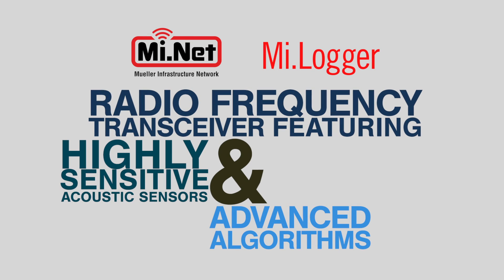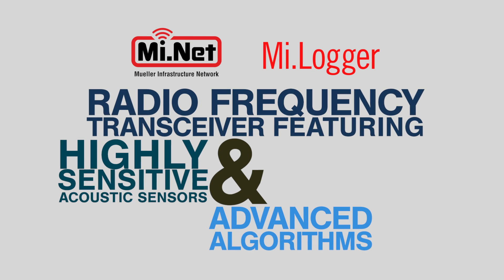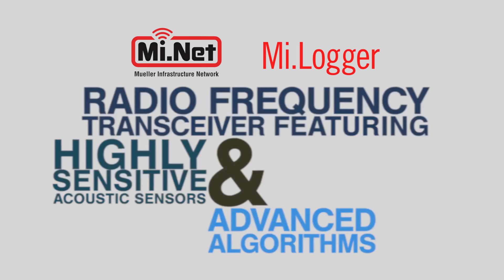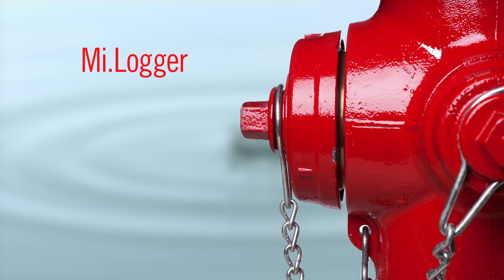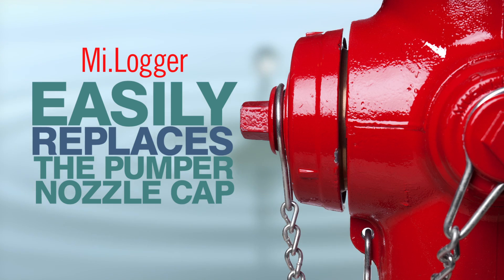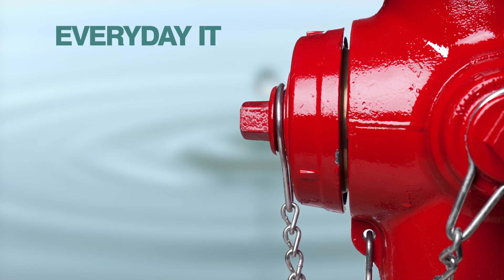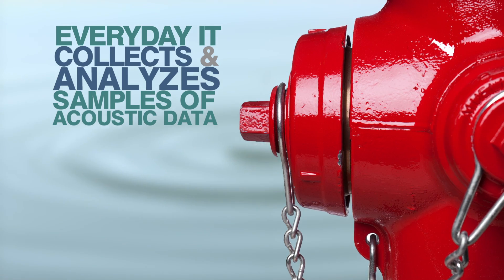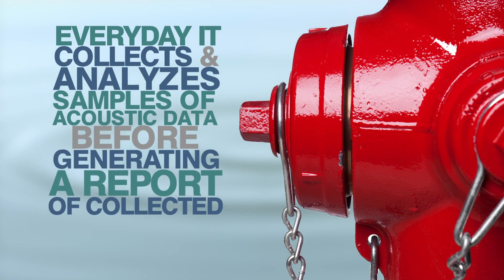ALD's leak detection capabilities are based on MyLogger, a radio frequency transceiver featuring highly sensitive acoustic sensors and advanced algorithms. MyLogger easily replaces the pumper nozzle cap of existing wet and dry barrel fire hydrants, where every day it collects and analyzes samples of acoustic data from distribution mains.